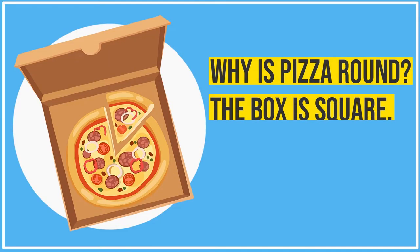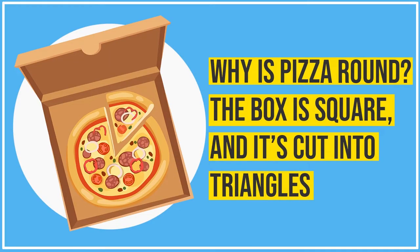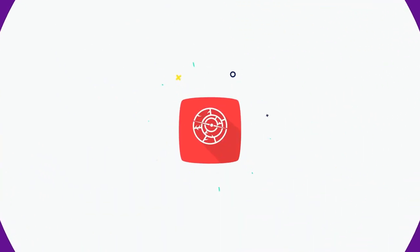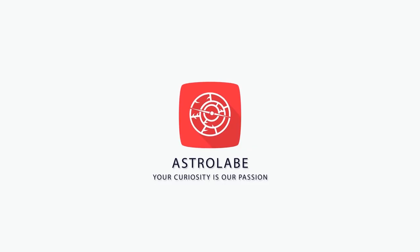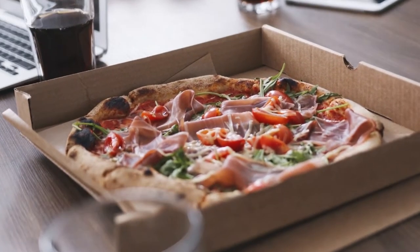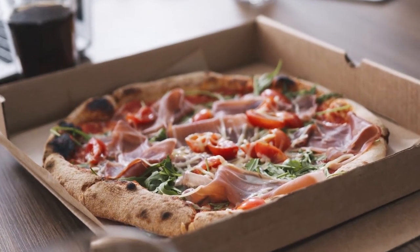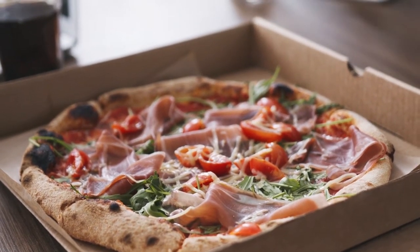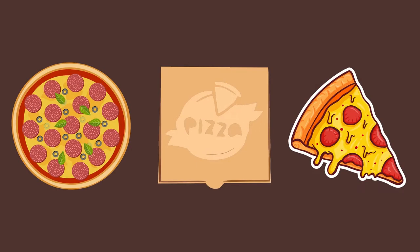Why is pizza round? The box is square, and it's cut into triangles. Pizza comes in different shapes and sizes across the world, but the round pizza is the most commonly eaten pizza pretty much everywhere. There is a joke as to why pizza is round, has a square box but is cut into triangles. It's a bit odd when you think about it.